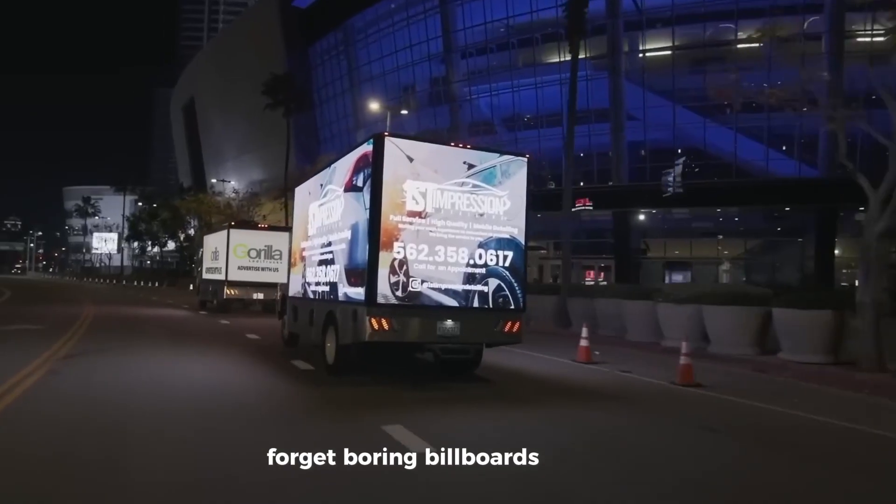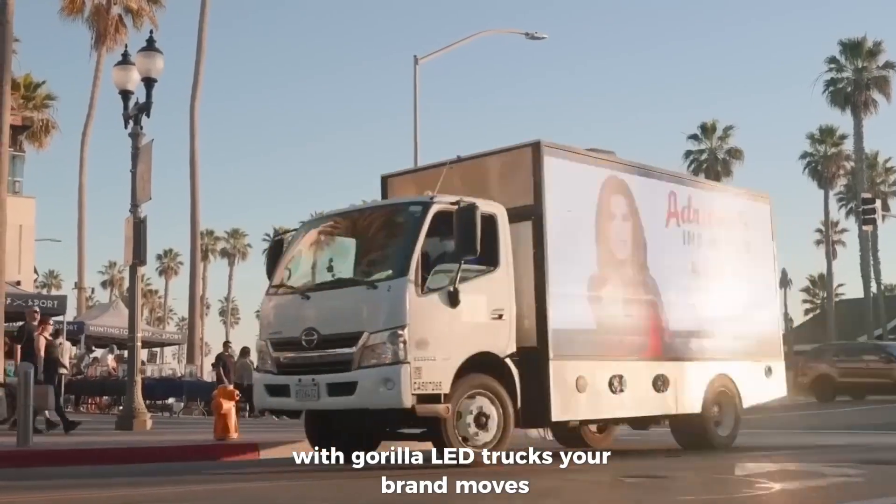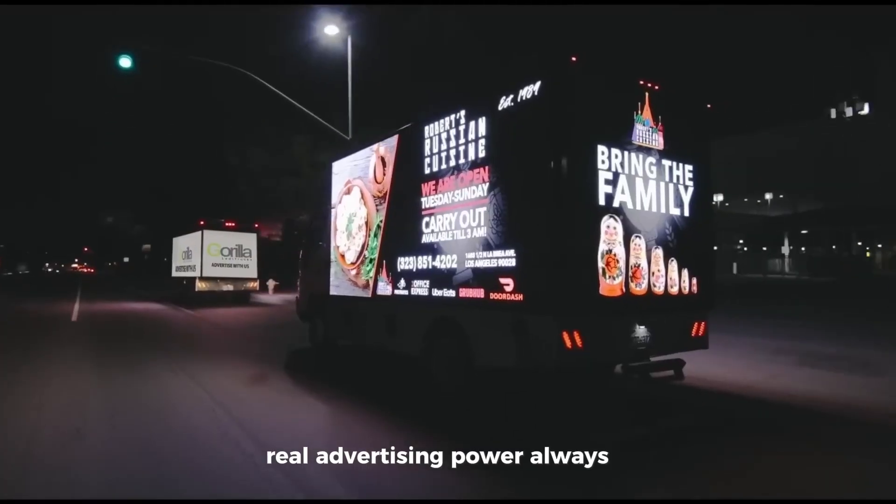Forget boring billboards stuck in one spot. With Gorilla LED trucks, your brand moves, speaks, and stands out wherever it goes — real advertising power, always in motion.